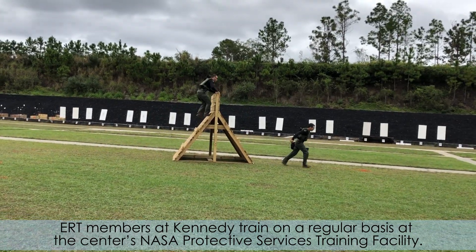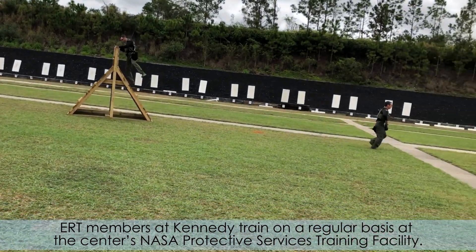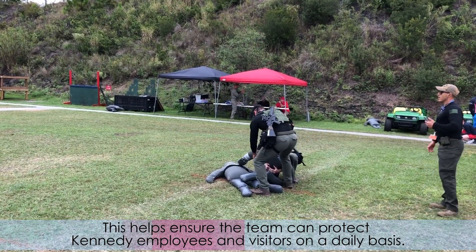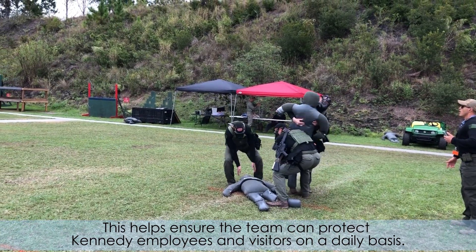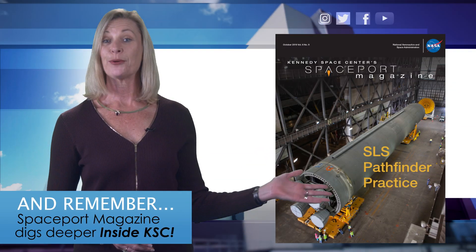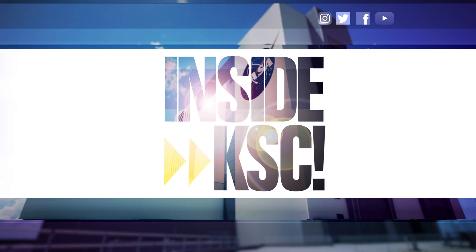ERT members at Kennedy train on a regular basis at the center's NASA Protective Services Training Facility. This helps ensure the team can protect Kennedy employees and visitors on a daily basis. And remember, Spaceport Magazine digs deeper inside KSC.